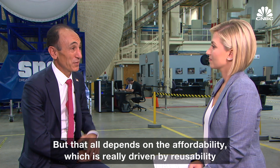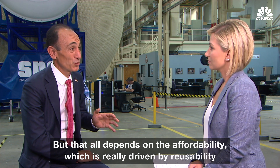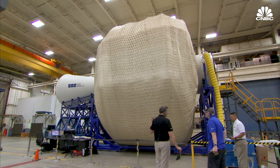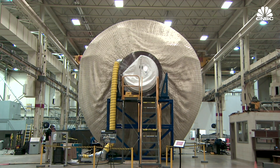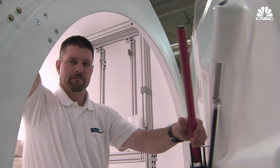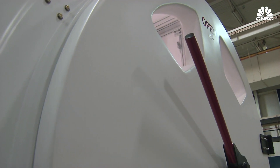But that all depends on the effort to build it, which is really driven by reusability. Sierra Nevada Corporation's prototype habitat is 27 feet in diameter, three stories high, and inflatable. It has a micro-meteorite shield built around it to protect the structure from space debris.